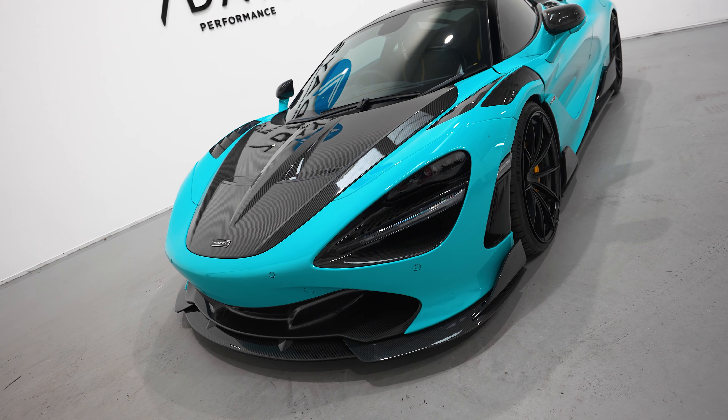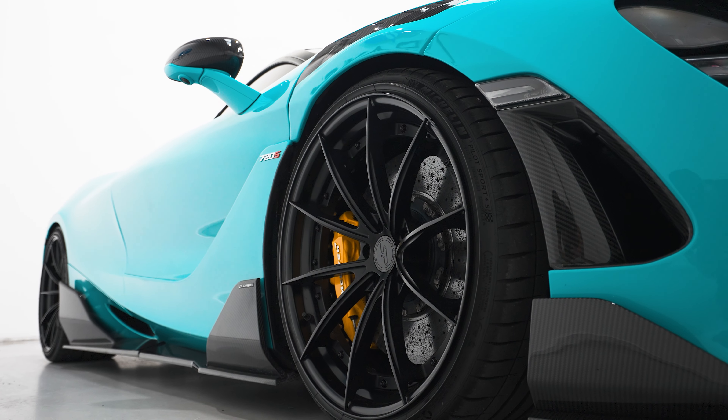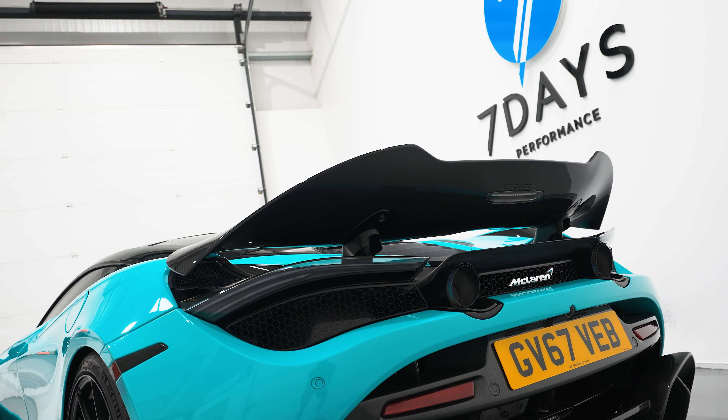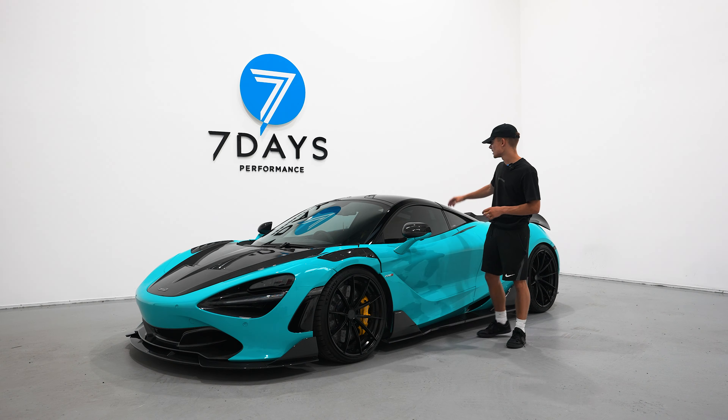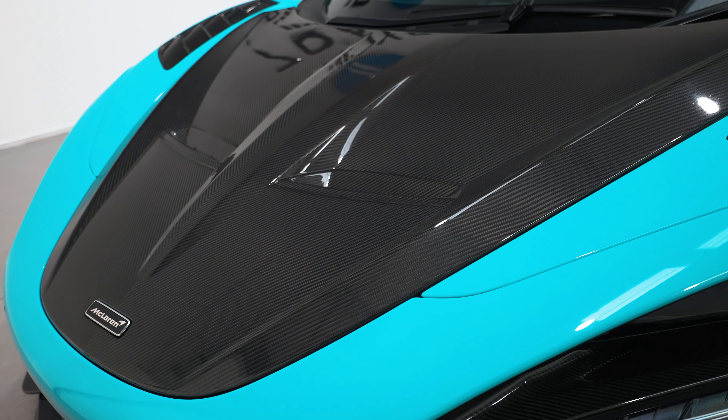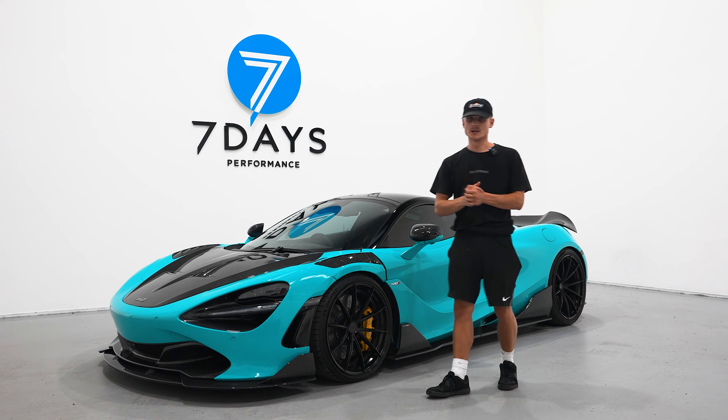This one's got the full CT carbon kit, including the front splitter, side skirts, rear diffuser, and the aero spoiler. It's also got the additional carbon on the wing mirrors, the roof, and this one, unlike the last one, has got the front bonnet which is carbon — and it just really completes the car.